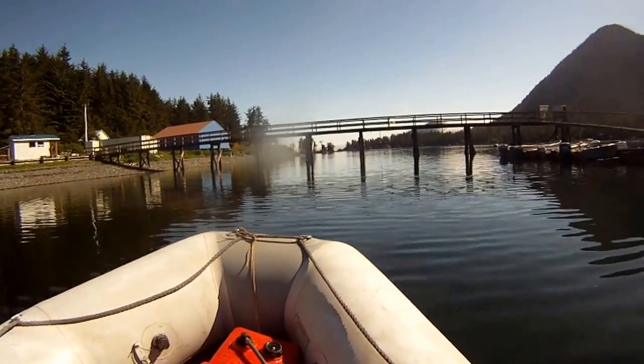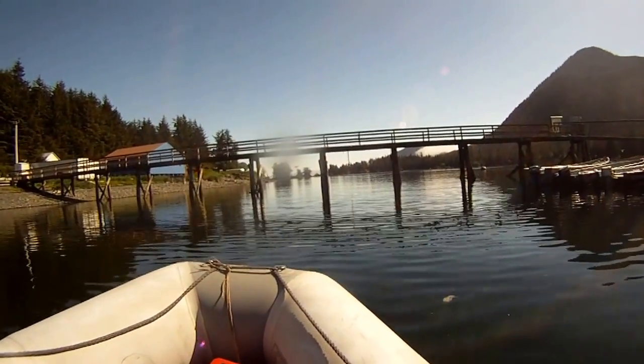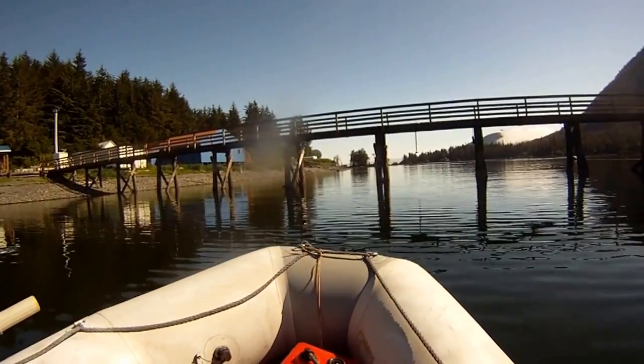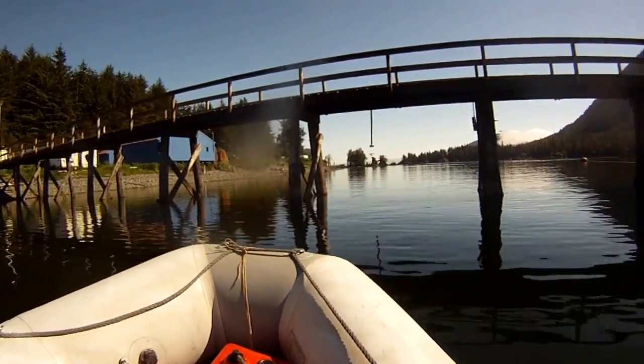We're going to put on down through here and get down to the mouth. I'll show you — I don't know if you can see the waves rolling down here or not. Go underneath the dock and then move down here and show you the mouth.